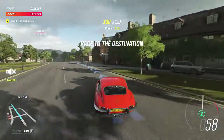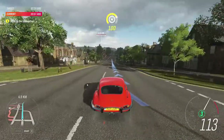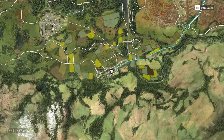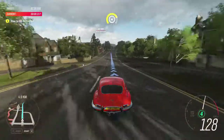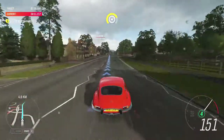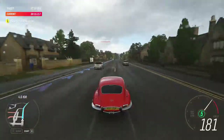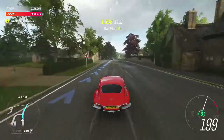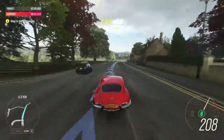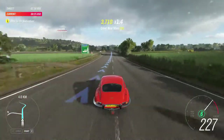Jaguar is a bit of a favourite of mine. The company is almost a hundred years old, and was originally founded to build sidecars for motorcycles. But this is the car that really set the bar — the 1961 E-Type. When he saw it, Enzo Ferrari called it the most beautiful car in the world. High praise indeed.